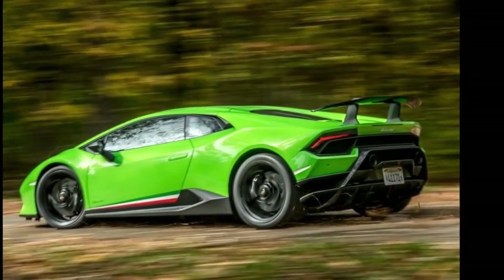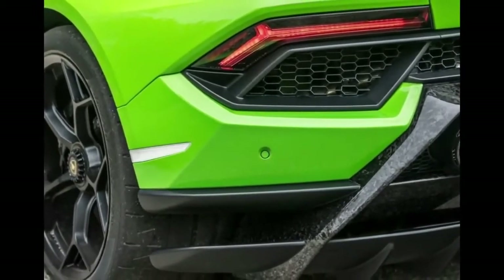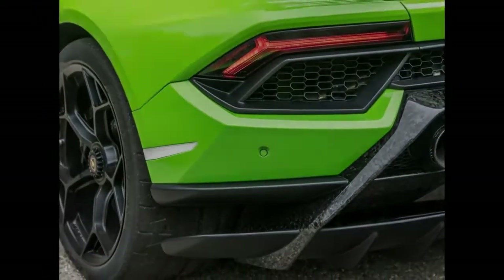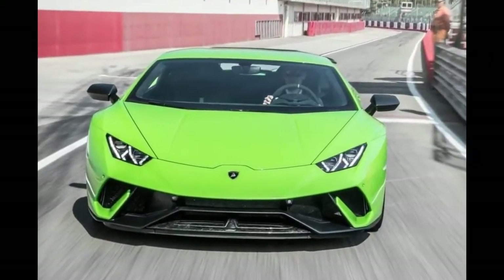Driving the Performante on Pirelli tires in the rain is tricky. Stuck on winding roads in heavy rain, grip is limited. But on dry pavement, the grip is astounding.